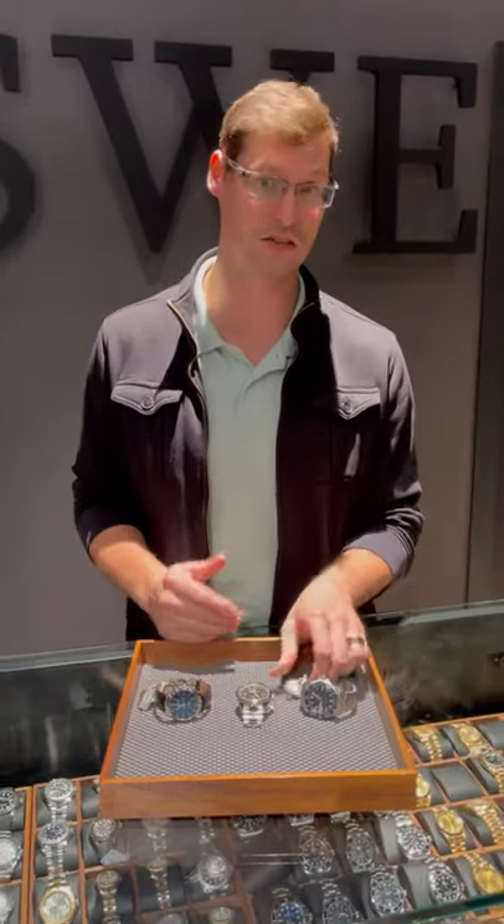Hey, it's Richard with SwissWatchExpo. I'm coming to you today with a few hidden gems that I personally think in the inventory is an outstanding deal for you. If you're not into the Rolex, if you're not into the Omega, or maybe you're just starting out brand new and you don't know where to start, I think there's a great choice right here.